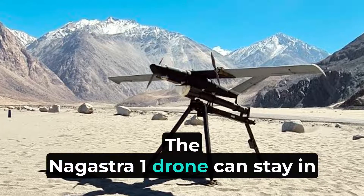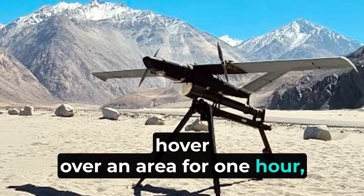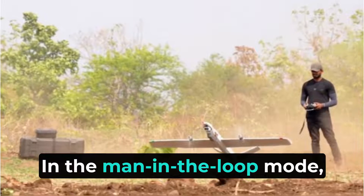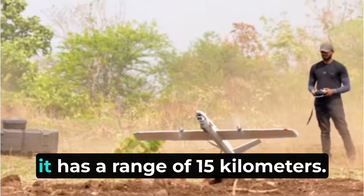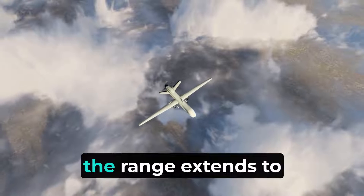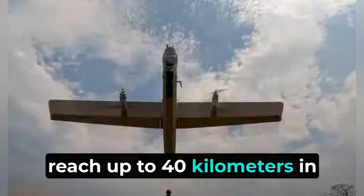The Nagastra-1 drone can stay in the air for up to 60 minutes, meaning it can loiter or hover over an area for one hour, providing ample time to identify and engage targets. It has two modes of operation. In the man-in-the-loop mode, where it is controlled by an operator, it has a range of 15 kilometers. In the autonomous mode, where it operates independently, the range extends to 30 kilometers, with some sources mentioning it can reach up to 40 kilometers in this mode.